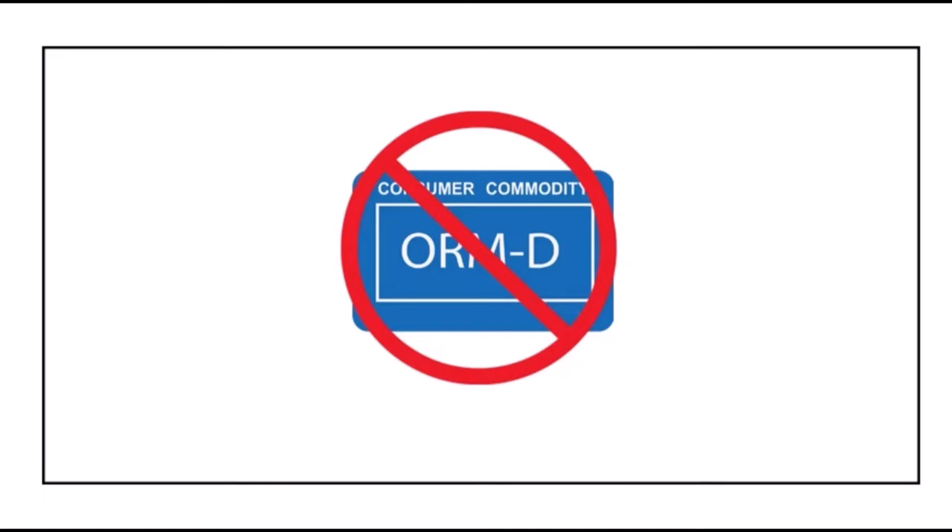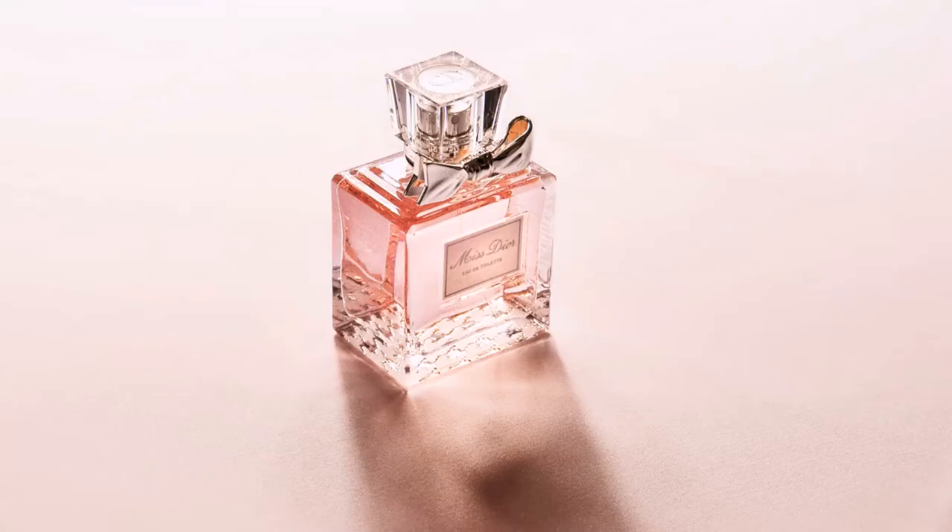Not nationally nor internationally. USPS regulations have more specific detailed requirements, so I used FedEx because the process was simpler.